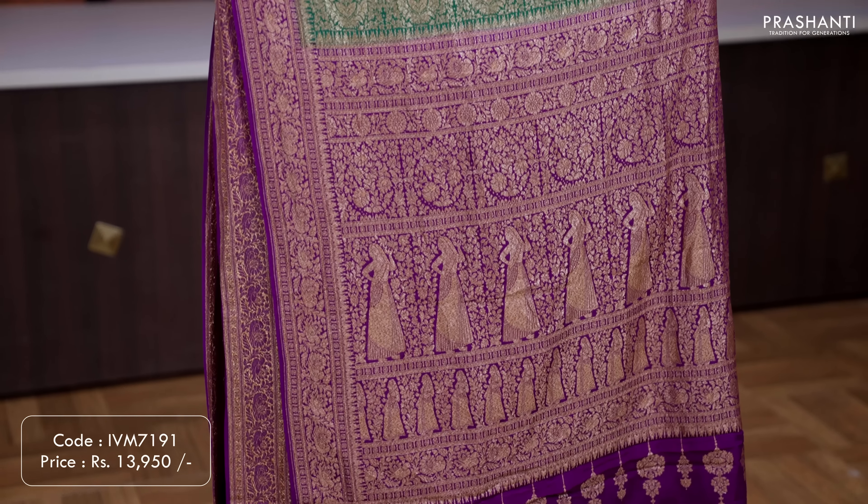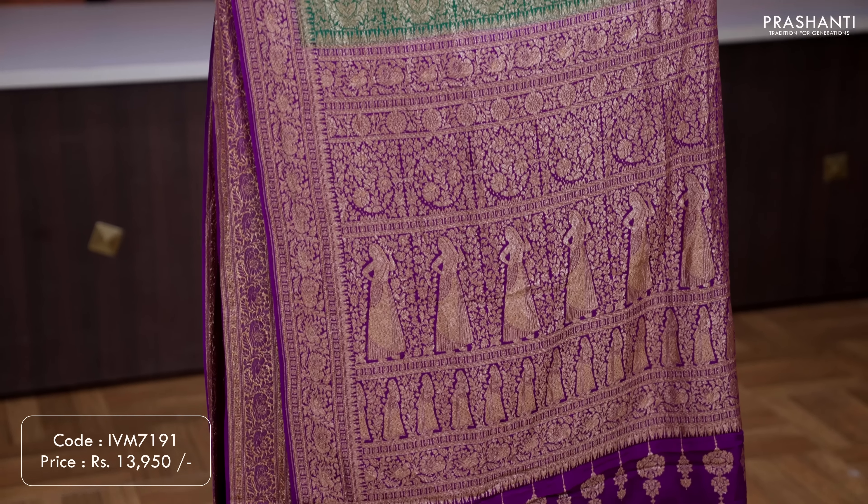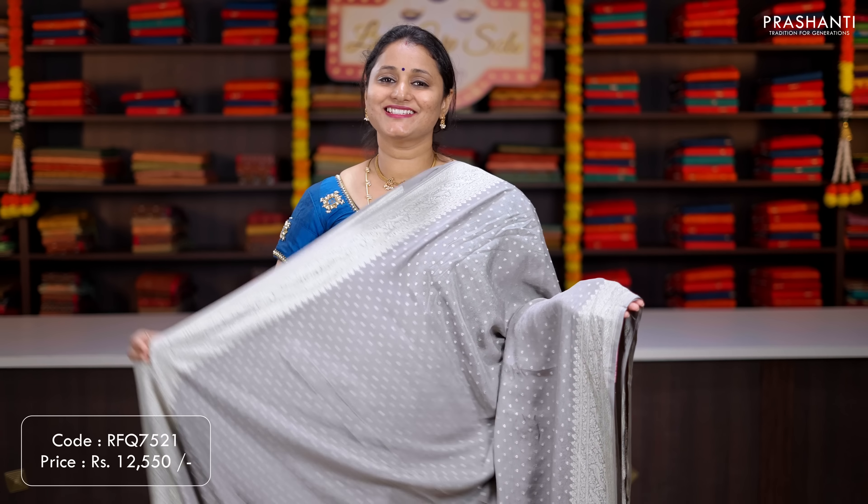Beige — a classy colour with rich antique Banarasi style elephant buttas along both sides of the borders, with the body having simple zari woven pattern running all over the saree. A rich self pallu, and a contrast brocade blouse in red. Priced at ₹12,550.